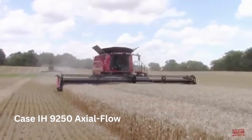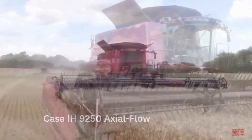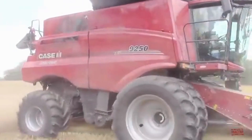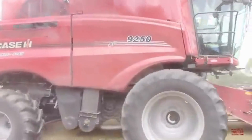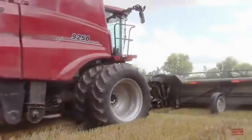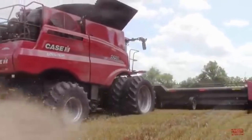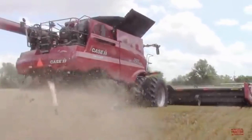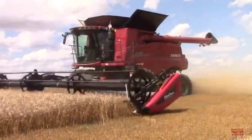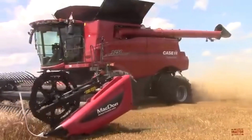Number 3: The Case IH 9250 Axial Flow Combine Harvester. The Case IH 9250 Axial Flow Combine Harvester is equipped with a massive grain tank with a capacity of up to 16,500 liters, allowing it to harvest large fields without the need for frequent unloading.